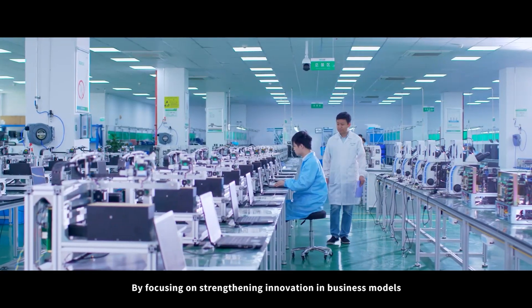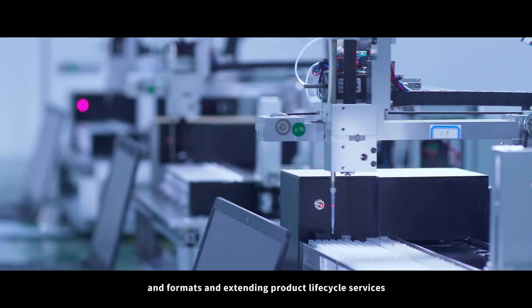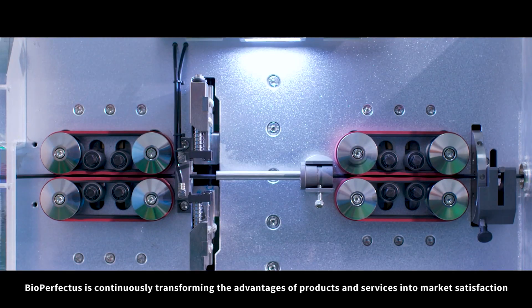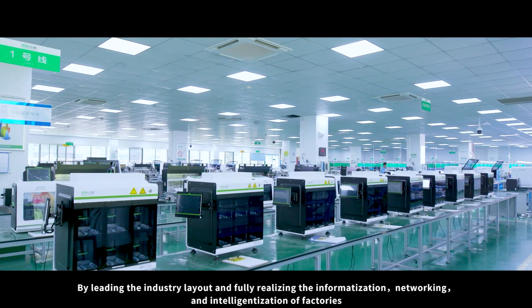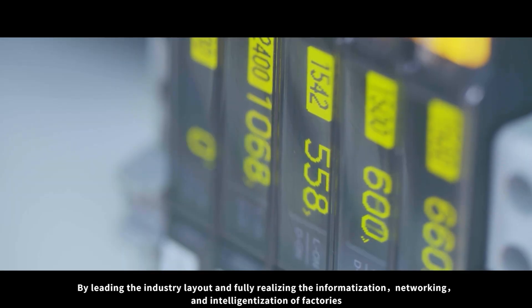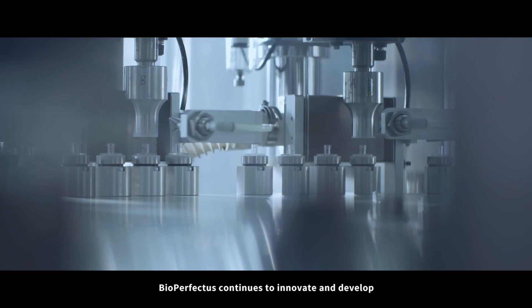By focusing on strengthening innovation in business models and formats, and extending product lifecycle services, BioPerfectus is continuously transforming the advantages of products and services into market satisfaction. By leading the industry layout and fully realizing the informatization, networking, and intelligentization of factories, BioPerfectus continues to innovate and develop from manufacturing to intelligent manufacturing.